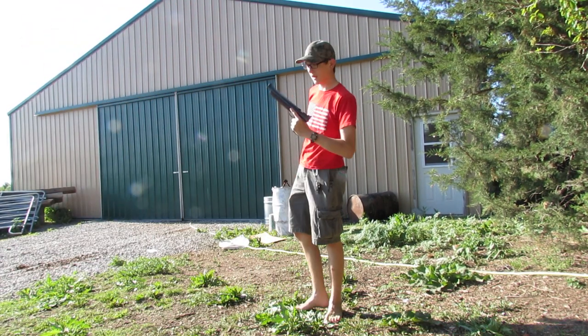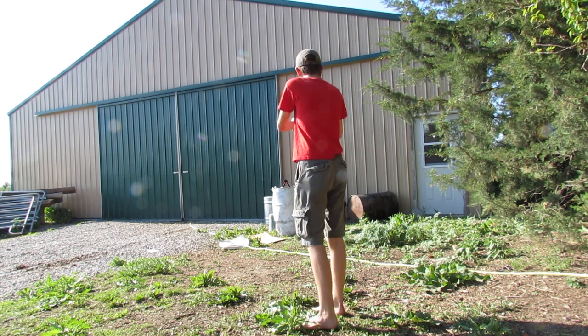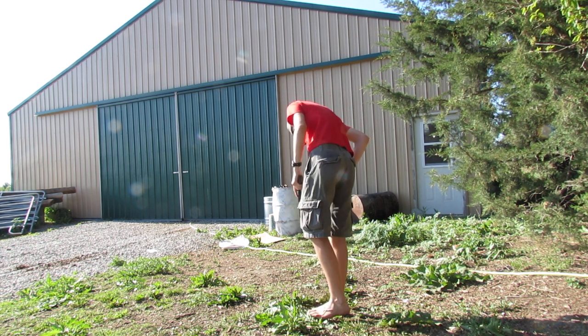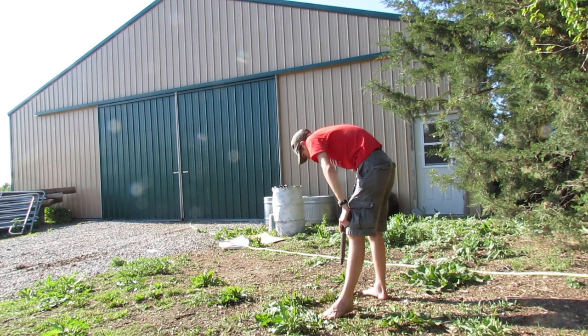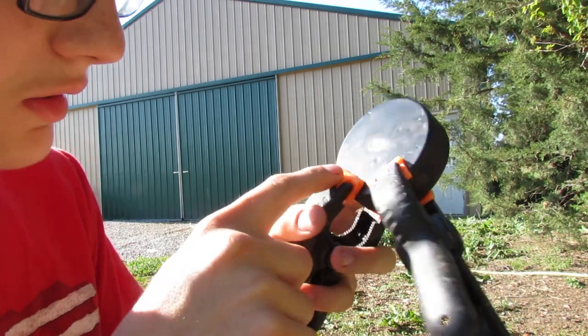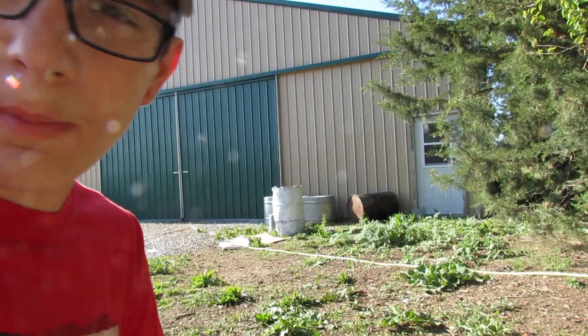Forward facing pellet now. It's going to make a little bit bigger of a dent, but not much. Step it up to a BB. Just as I thought — a little bit bigger of a dent, but not much.